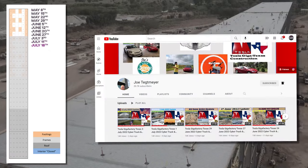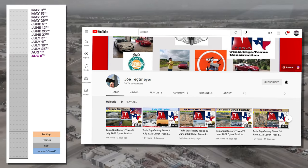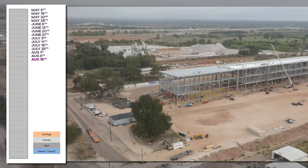Mad thanks to Joe Tettmeier for allowing use of his fantastic footage. Check him out for factory deep dives of a different variety, and because he's just so awesome — we've got to help out the community.